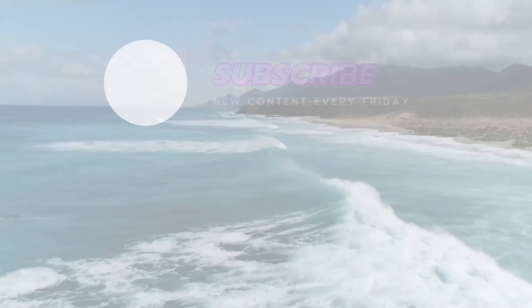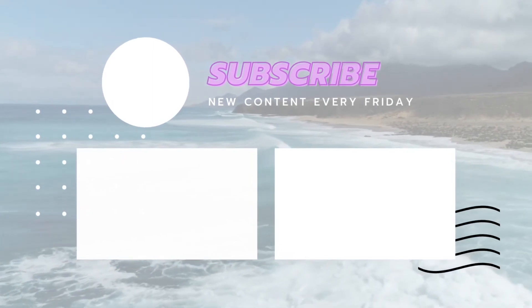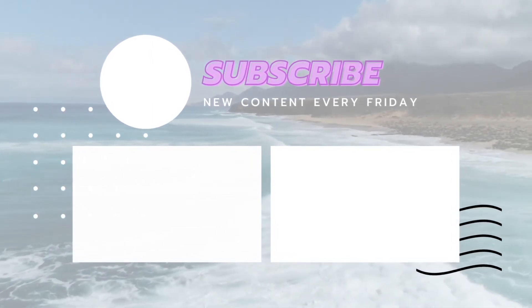Thank you so much for tuning into today's video. I'm going to leave the dimensions down below in the description box. If you enjoyed the video, go ahead and like, comment, and subscribe — I would appreciate that so much and I will see you in the next one. Bye!